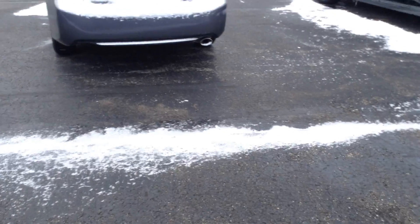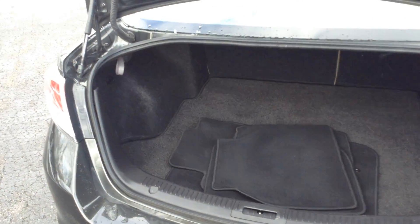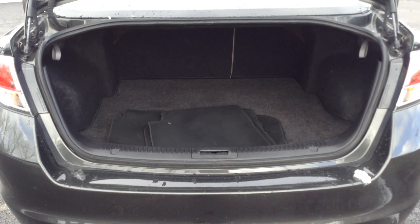I'll show you the trunk. Very spacious trunk. I do keep the floor mats in the back so that they don't get dirty. You do have the pass-through from the trunk to the back seat as well — it's got the 60-40 split.